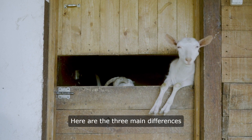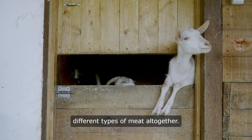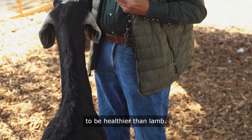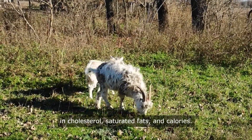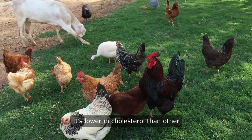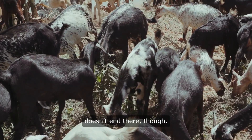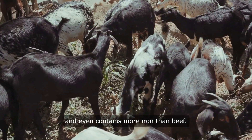Nutritional Value: Goat meat is widely considered to be healthier than lamb. In comparison to sheep meat, goat is lower in cholesterol, saturated fats, and calories. It's lower in cholesterol than other meats such as beef, pork, and even chicken. Goat's nutritional content doesn't end there — it's also incredibly high in protein and even contains more iron than beef.